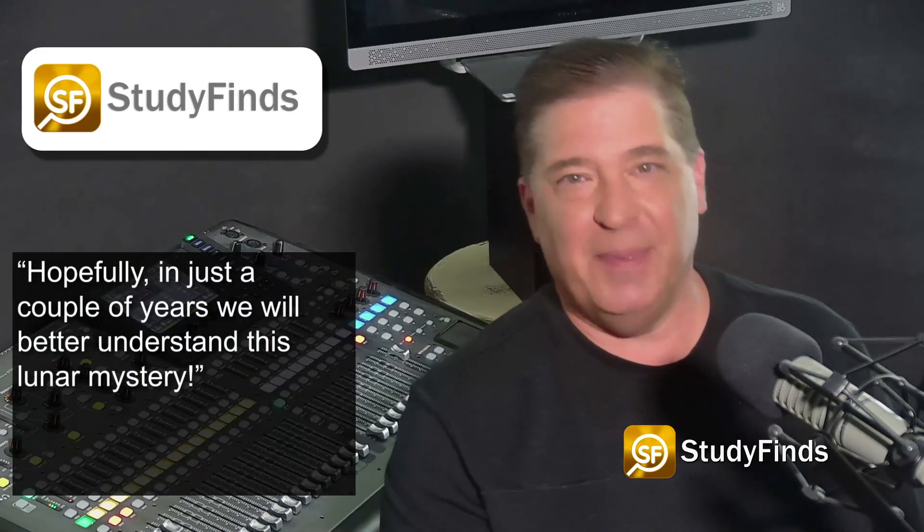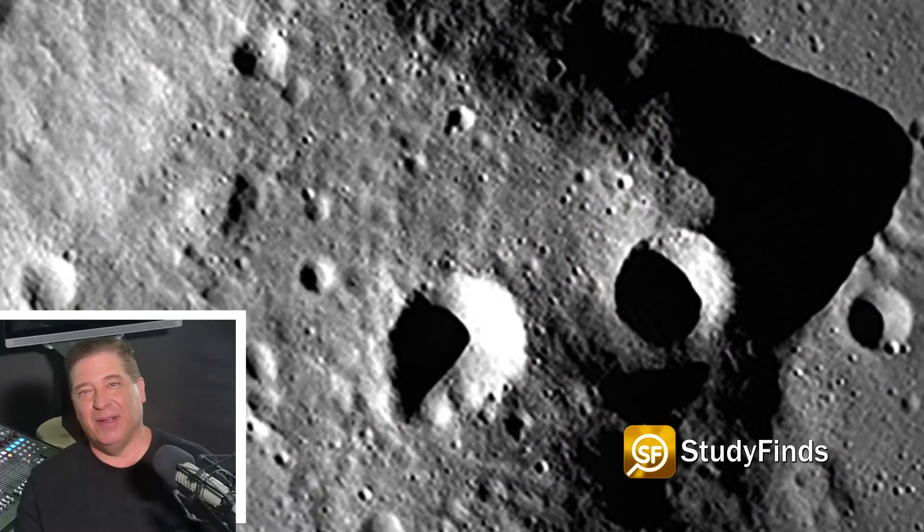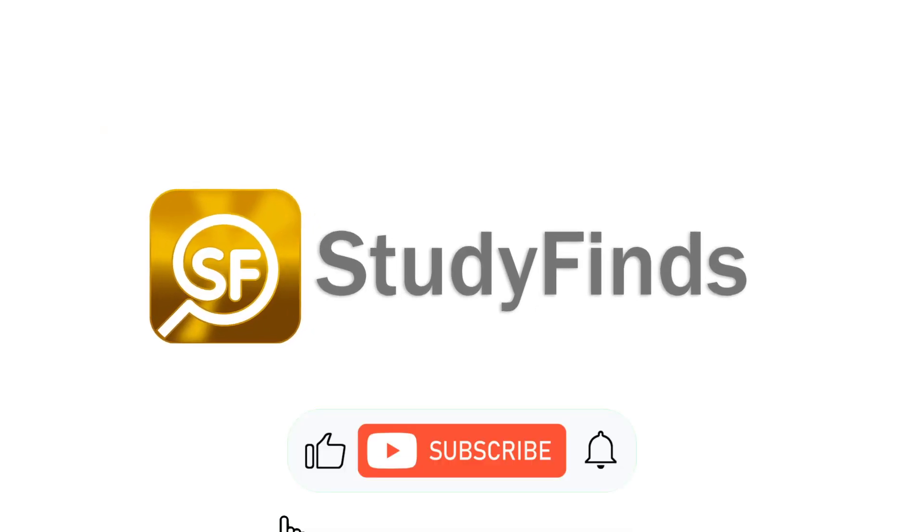Hopefully in just a couple of years we will better understand this lunar mystery. You can check out more info on this and other studies by clicking the link in the description below and heading over to StudyFinds.com.